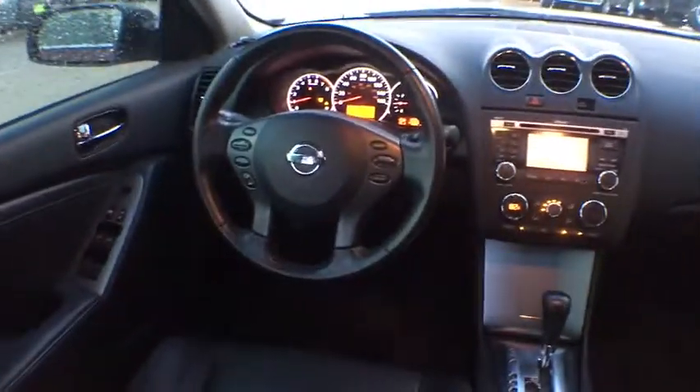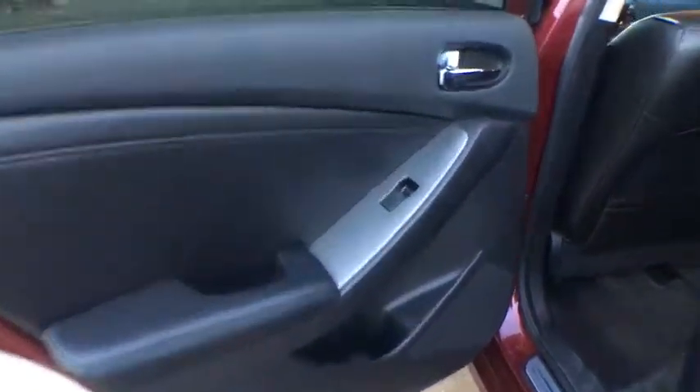Security system. Rear window defroster. Power windows. Electronic stability control. Brake assist. Panic alarm. Tachometer. Remote keyless entry. Overhead console. Front reading lamps. Driver vanity mirror.